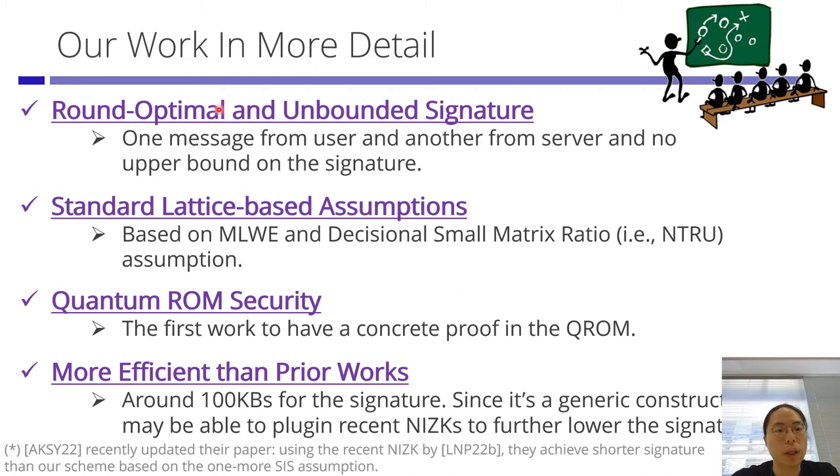Our work provides the first round optimal scheme that supports unbounded signatures. The verification keys can support any unbounded polynomially many signatures. It is also based on standard lattice-based assumptions and is the first to be secure in the quantum random oracle model. It is more efficient than prior works, providing around 100 kilobytes for the signature. And since it is a generic construction, we can plug in recent NIZKs to further lower the signature size.